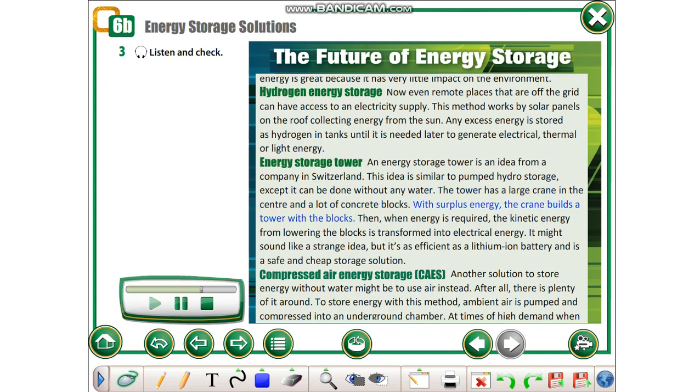Then, when energy is required, the kinetic energy from lowering the blocks is transformed into electrical energy. It might sound like a strange idea, but it's as efficient as a lithium-ion battery and is a safe and cheap storage solution.